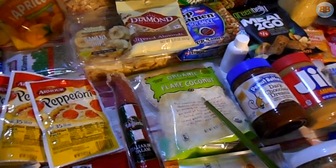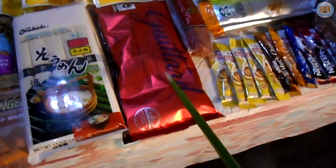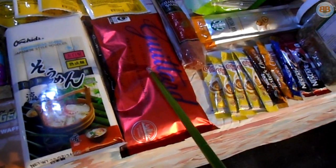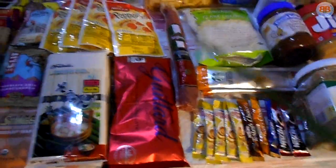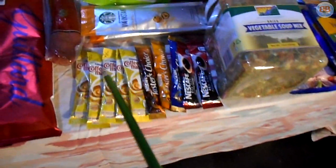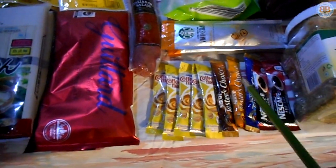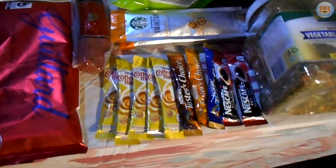Almonds — another source of calories. Coconut flakes — good flavor as well as calorie-per-gram ratio. Dark chocolate chips can go in pretty much anything you want. I like to make peanut butter balls that have dark chocolate chips, coconut flakes, and some other things — they're a quick and easy source of food. If you're a coffee drinker, these little single-serve coffee packets are really good. I'm not really a coffee drinker, so I probably won't bring those.